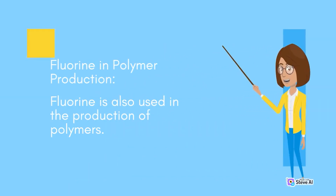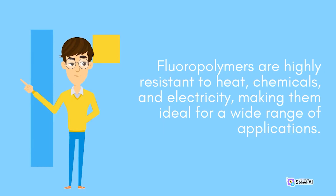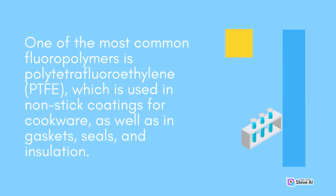Fluorine is also used in the production of polymers. Fluoropolymers are highly resistant to heat, chemicals, and electricity, making them ideal for a wide range of applications. One of the most common fluoropolymers is polytetrafluoroethylene, PTFE, which is used in non-stick coatings for cookware, as well as in gaskets, seals, and insulation.